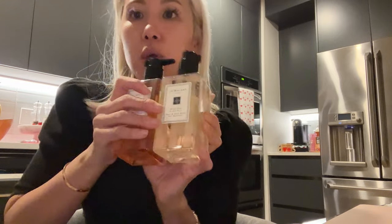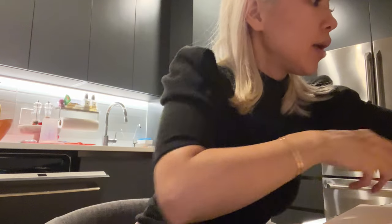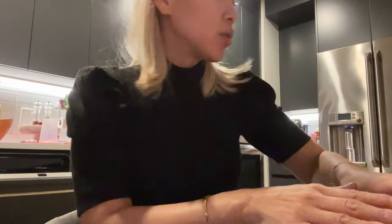I got two more Jo Malone soaps because we have these in every sink in the house. Wood Sage and Sea Salt — this is I think Steven's favorite — and then Mimosa and Cardamom. I thought it'd be nice for like either the guest bathroom or the kitchen. And then I got just a few things from Sephora.